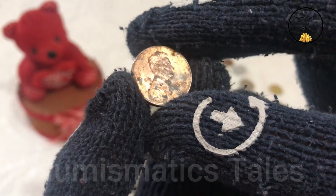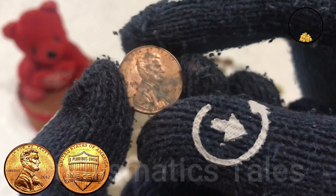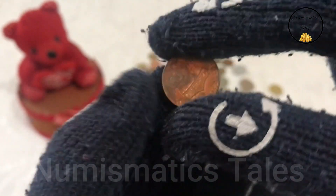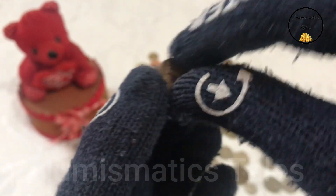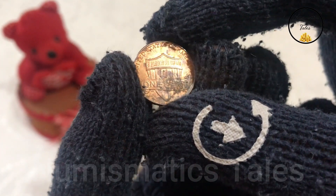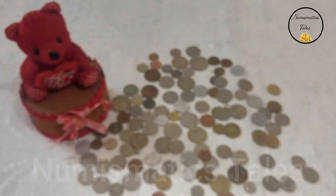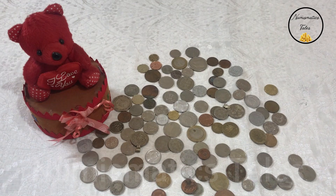Thank you for joining me on this numismatic journey. I hope you enjoyed learning about the 2012 1 cent penny and its remarkable value. Remember, there's a story behind every coin, waiting to be discovered. Until next time, happy collecting! You can visit my channel and watch the videos to know high prices of old and rare coins from all over the world, and how to sell them and make money in million dollars.